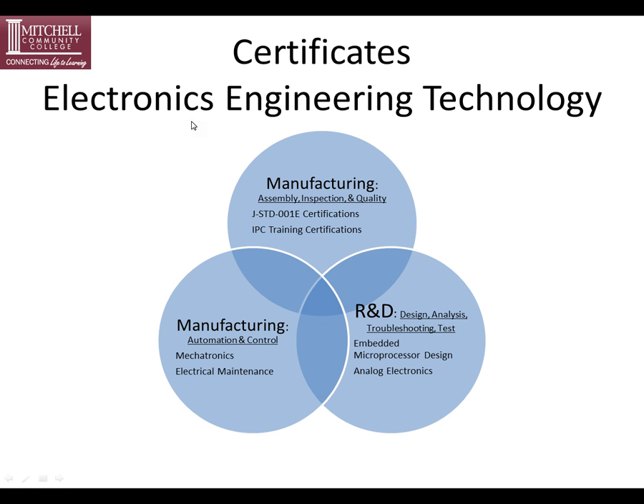Our certificates at Mitchell Community College in the electronics engineering technology department consist of three main tiers: research and development, manufacturing automation and control, and manufacturing assembly inspection and quality. Under R&D we have an embedded microprocessors design certificate and an analog electronic certificate. In manufacturing automation and control we have a mechatronics certificate and an electrical maintenance certificate. In manufacturing assembly inspection and quality we have our fabrication techniques course including J-Standard 001E certification, and we also offer specialized IPC training certificates for companies who want specialized training.